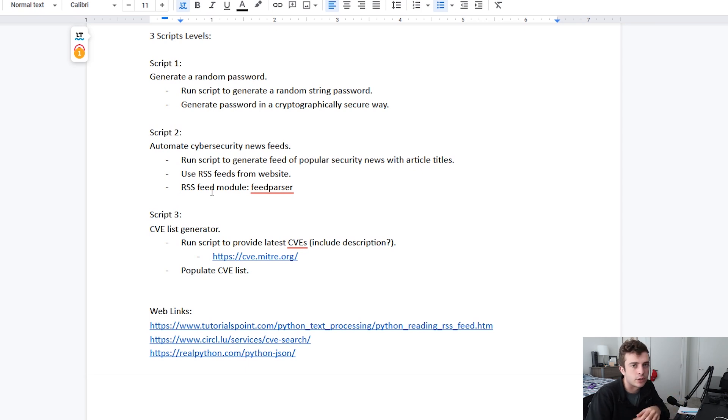The last script is a CVE list generator. As CVEs continue to get disclosed each and every week — there are a lot of them being disclosed — what I want to do is populate a list of CVEs by running the script, which would allow me to either just have a CVE name and the title, or also include a little description of what is going on within that particular CVE, so I don't have to go to the website. With all this behind us, let's get started by creating the random password script.